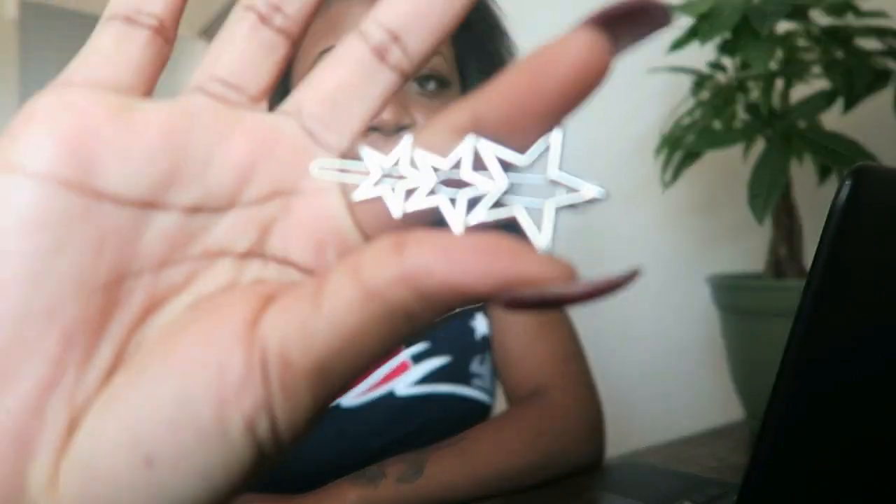Now I'm on the computer pulling up my website. I just got the silver star hair pins — they just came in the mail. I'm going to put them on my website and do inventory. I have to count how many there are.